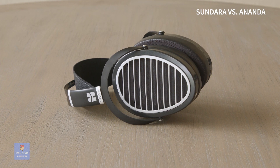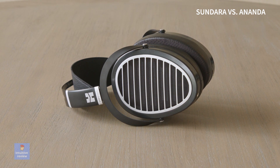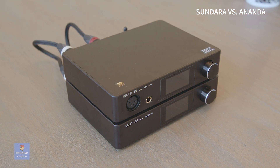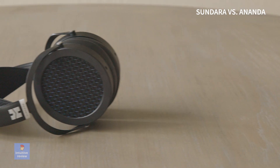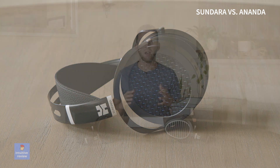Is the Ananda worth double the price? If you're a first-time buyer with no prior listening experience, I think you could save your money and put it into a DAC and amp setup. If you're a Sundara owner looking for an upgrade into higher-quality audio, then I would say go for it. I think the Sundaras are a great headphone for general listening, though if you're looking to use them as a reference headphone, the low end is a little bit emphasized.